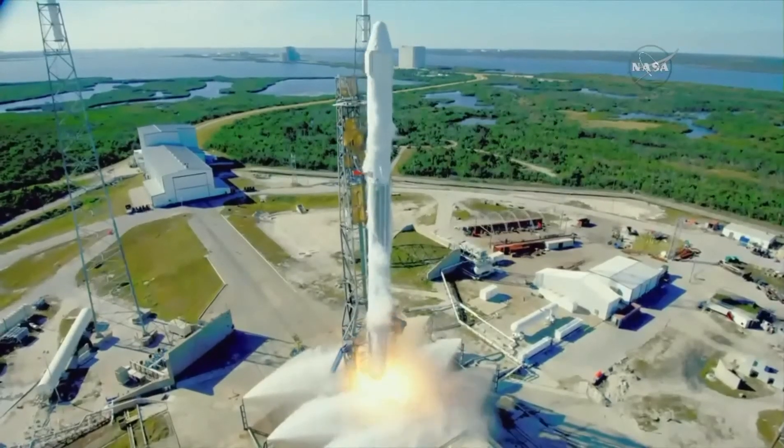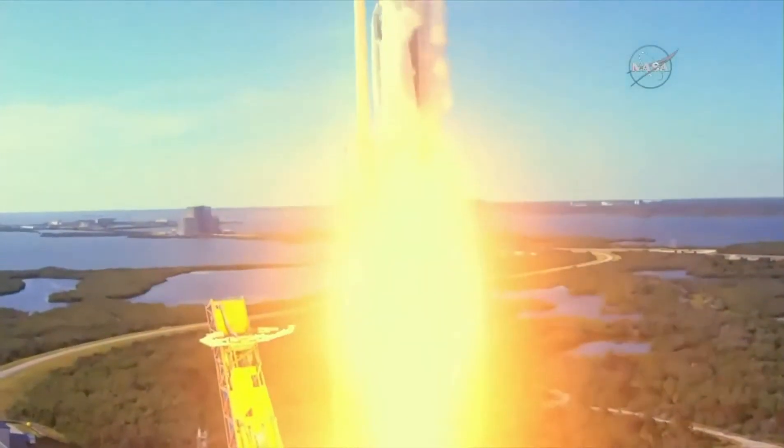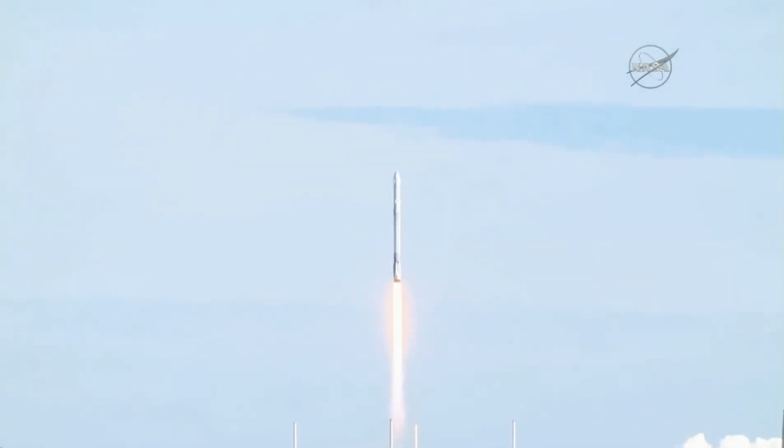And the liftoff of the Falcon 9 rocket and Dragon spacecraft filled with science and supplies for humanity's research outpost in low Earth orbit — the International Space Station.